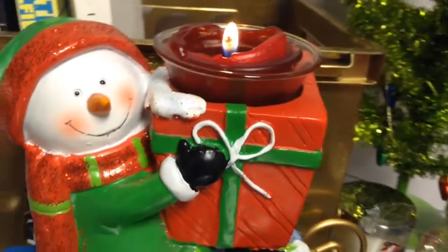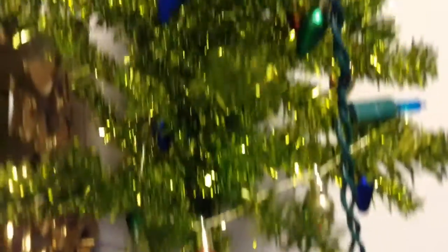So candles — I love candles so much. They're an obsession of mine. This one is apple spice, and these ones are just from Bath and Body Works.